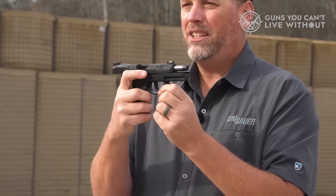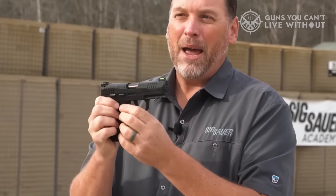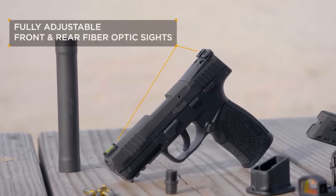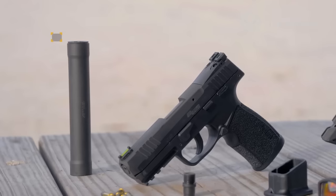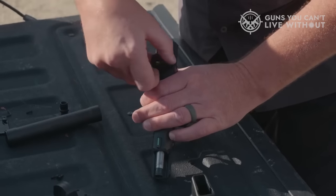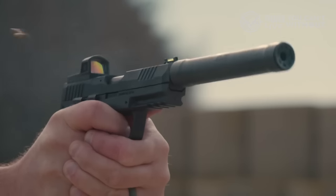The P322 utilizes 20-round double-stack magazines, which feel and load similarly to their 9mm counterparts. Having fired numerous rounds through my P322, the only issue I've encountered is significant bore fouling when using a specific type of ammunition. If you plan on attaching a suppressor, it's advisable to fire a substantial number of rounds with your chosen ammunition to ensure minimal fouling.